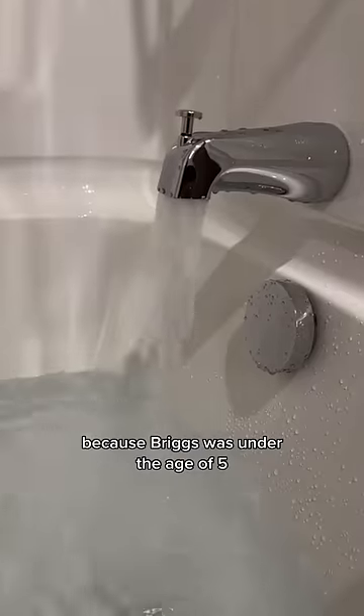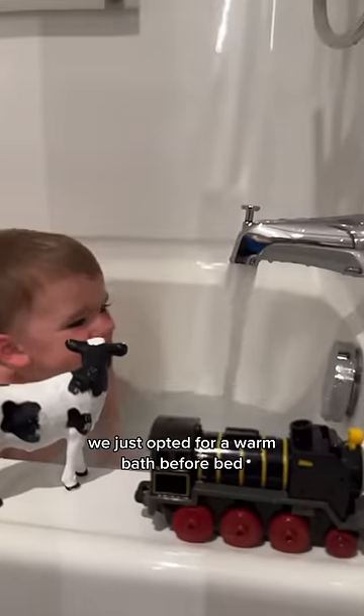They suggest using their Arctic spa right before bed. Because Briggs was under the age of five, we just opted for a warm bath before bed instead.